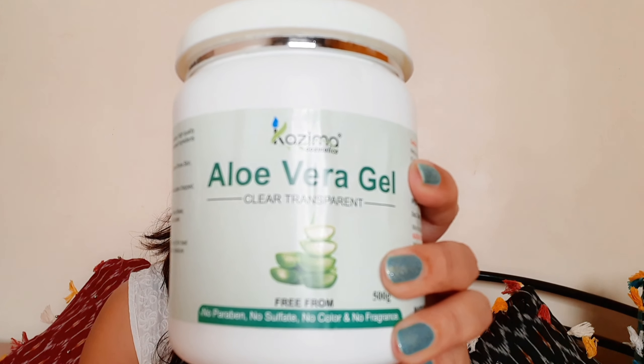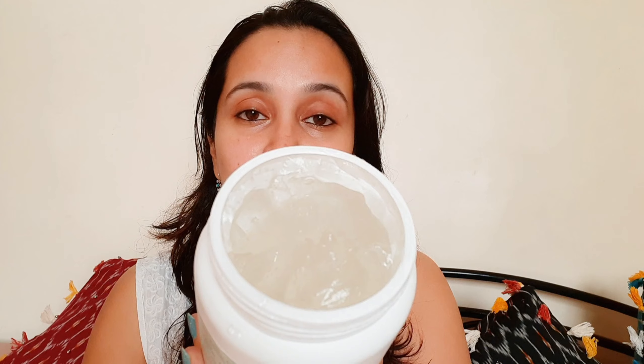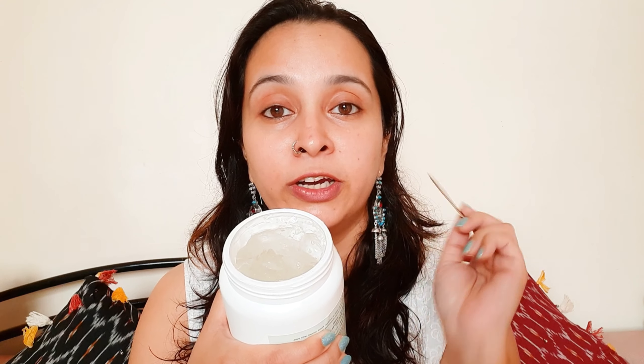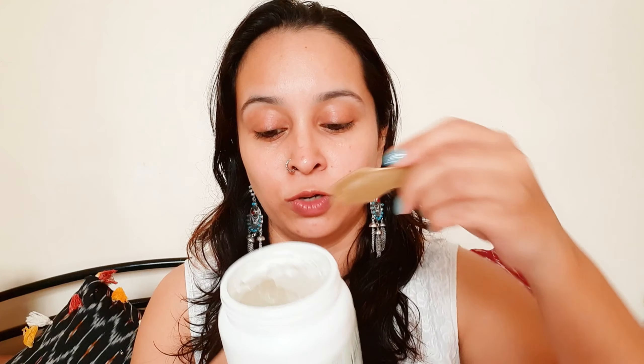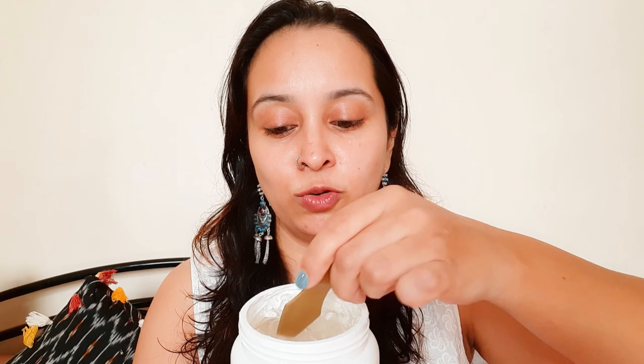The first thing I start with in my skincare routine is aloe vera gel. Today I am using the Kazima aloe vera gel — it is fragrance free, color free, and also free from sulfates and parabens. Since you're using such a large tub, you should never dip your fingers inside it as that can contaminate the product. Always use a clean spoon or spatula, and just scoop out a little bit — you need very little.